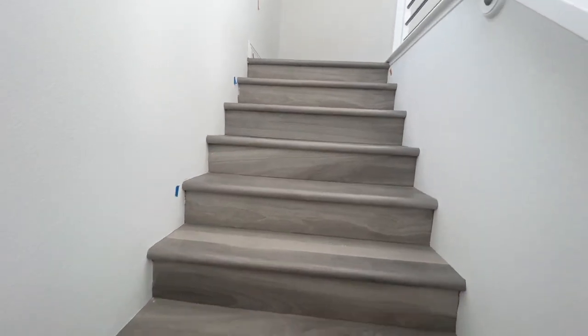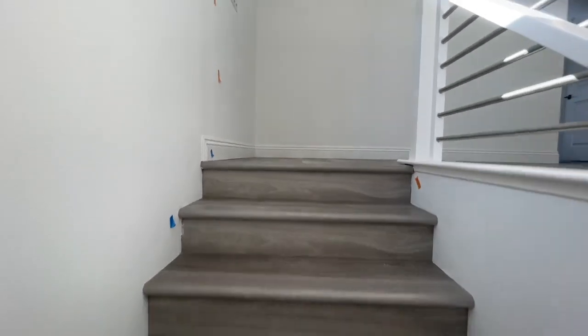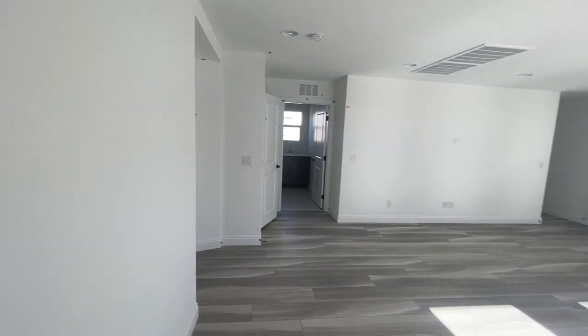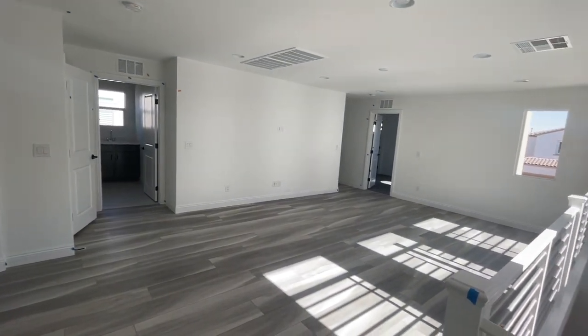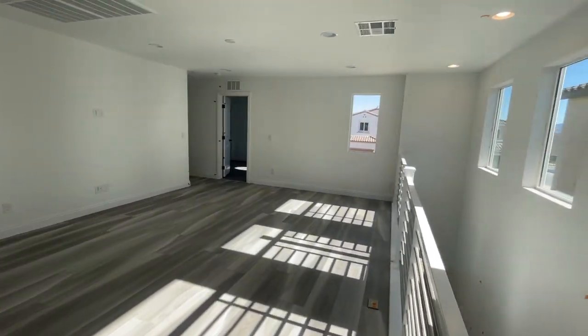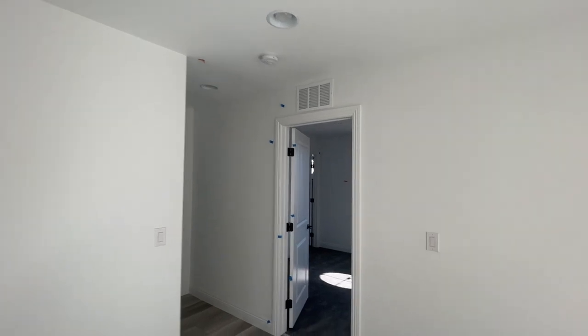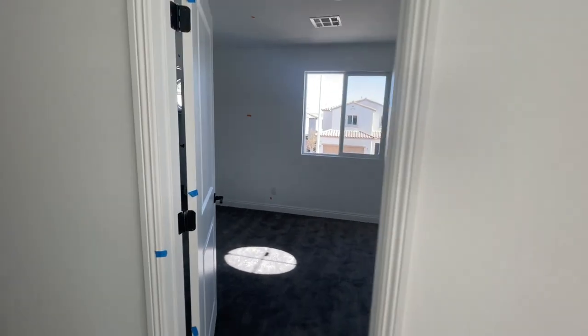I really like this loft — it's humongous. Look how big it is — it's a big loft. The railing was an upgrade, and again it's pre-wired for a ceiling fan. Here's one of the bedrooms.